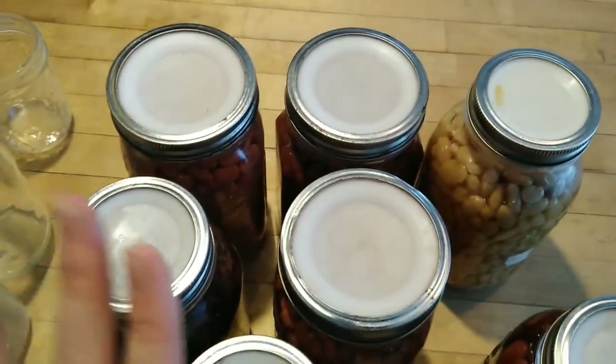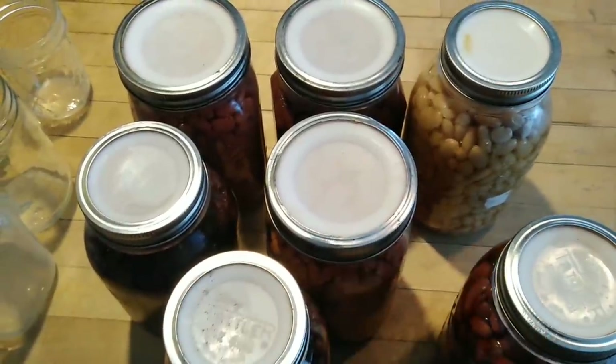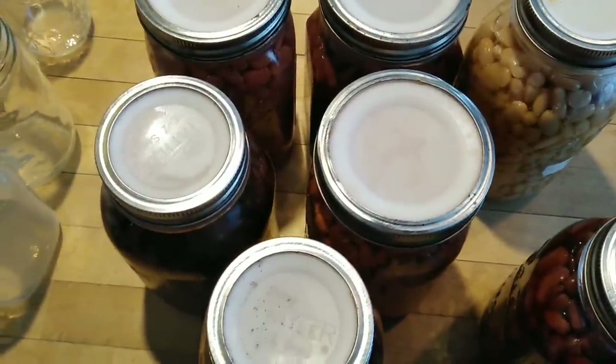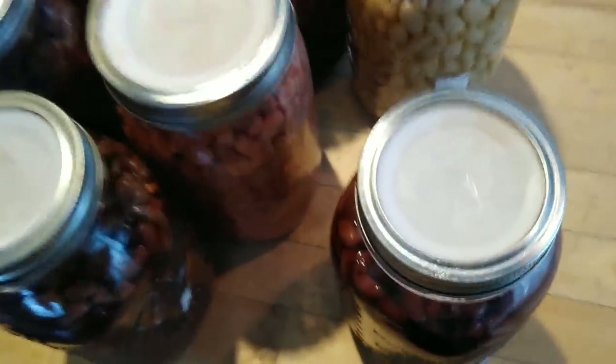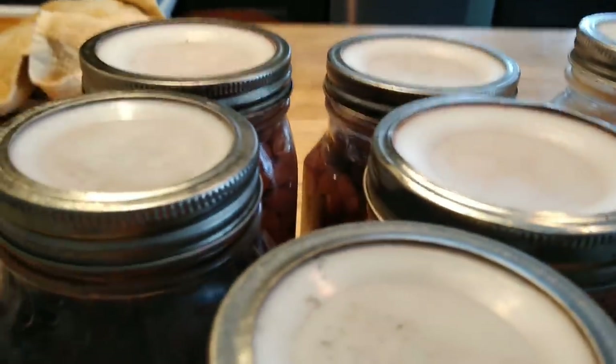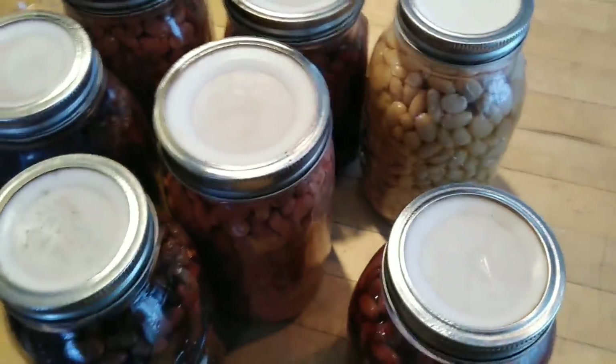Update: I had three lids that were still popped up when I took them out of the canner. As of now, all of them have popped down — hopefully they've all sealed. Two took about 30 minutes to pop down and seal, and this last one took almost two hours. But now the little indent on all of them has sucked down. Tomorrow morning I'll take the rings off and test whether the seals are good.